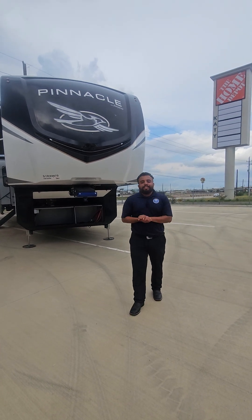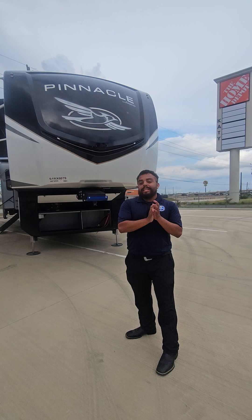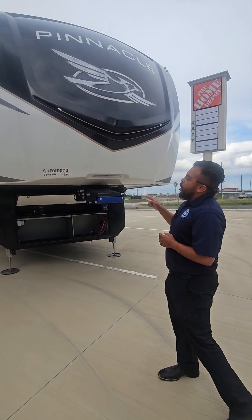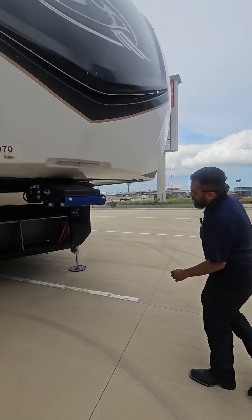Hey guys, this is Angel with Blue Compass RV in Katy, Texas, and today I'm with the 2025 Jayco Pinnacle 38FB RK — a super luxurious fifth wheel. So let's just dive into it.